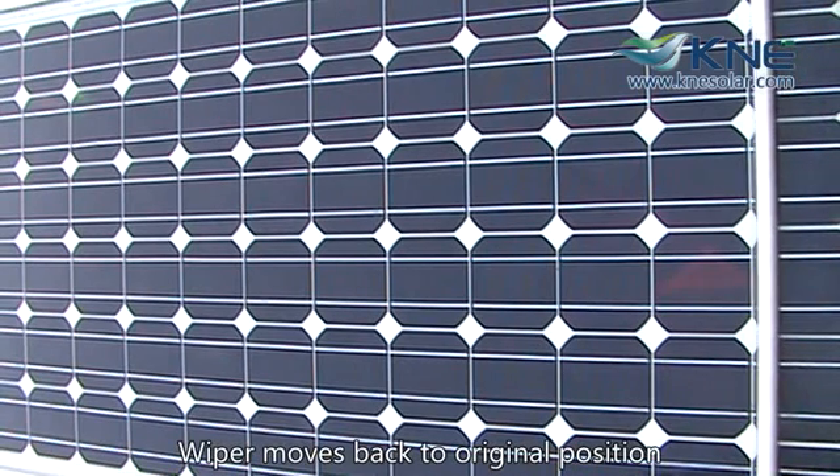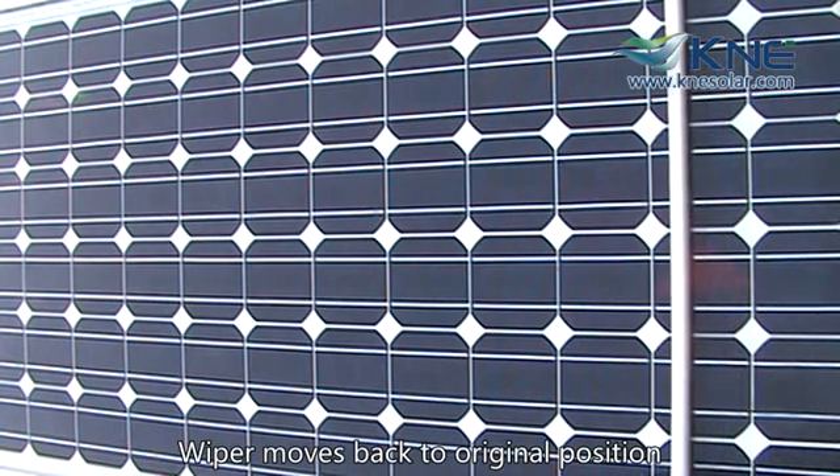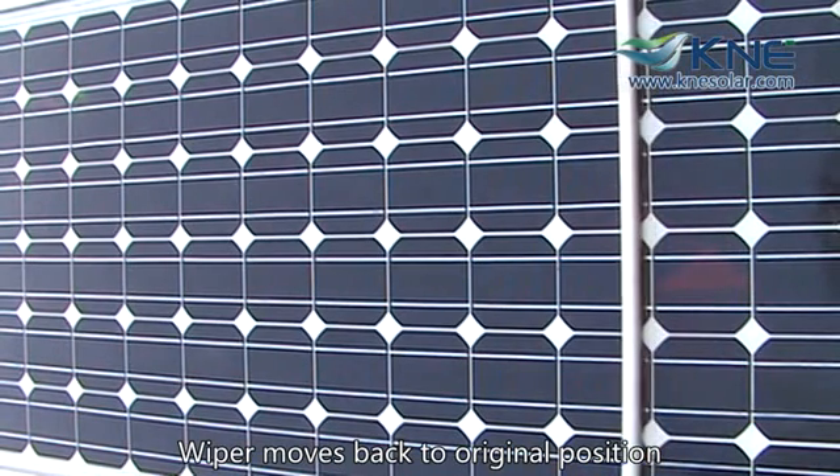The KNE ACS is a really good investment in areas of high pollution or lots of dust, and for people that intend to take good care of their solar panels and use them for a long time.